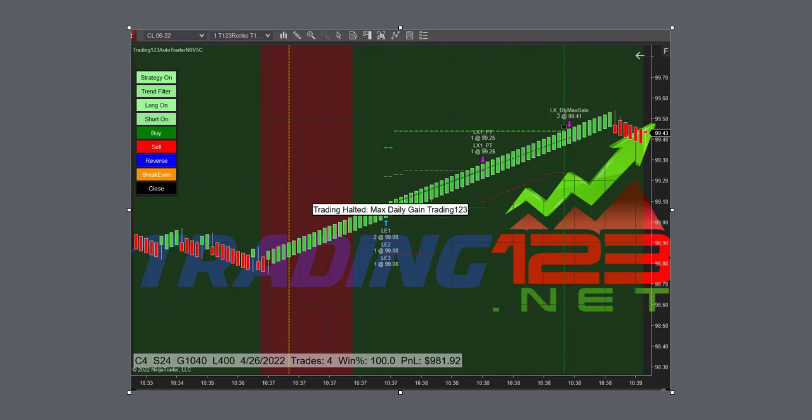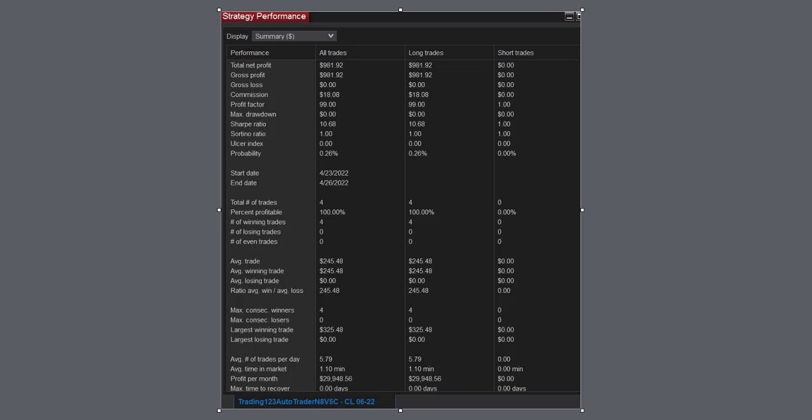That was a great trade. Here's our strategy performance for that trade: $981 profit, commission $18. It only made four trades — or actually one trade because it was trading four contracts — 100% winner, average trade $245. Profit per month on a 30-day basis: $29k.